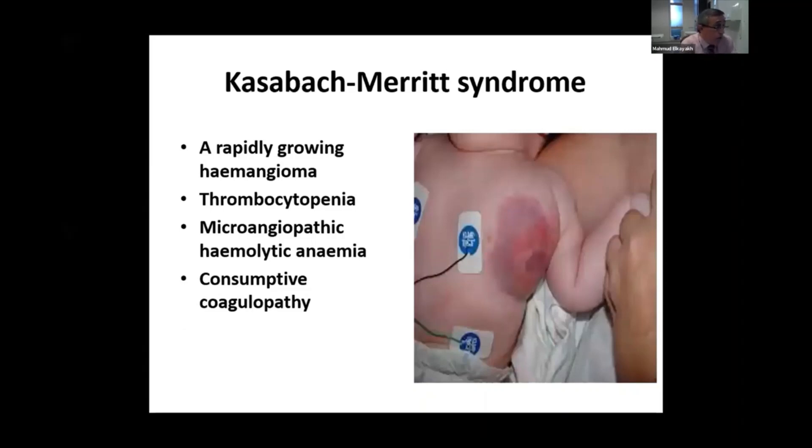Another syndrome which is very important to diagnose early and refer to the hematologist and oncologist for early treatment is a rapidly growing hemangioma: Kasabach-Merritt syndrome. This is usually due to consumptive coagulopathy, where the baby presents with a very rapidly increasing hemangioma over a few hours or days, associated with thrombocytopenia, microangiopathic hemolytic anemia, and consumptive coagulopathy. This is an emergency.